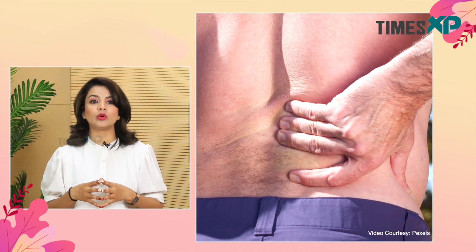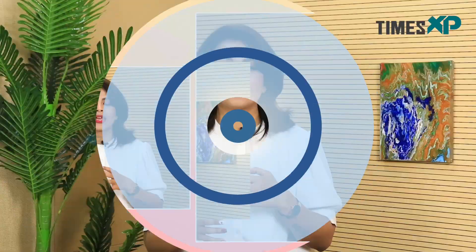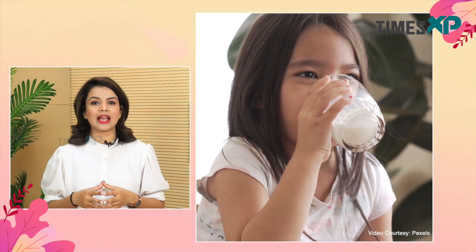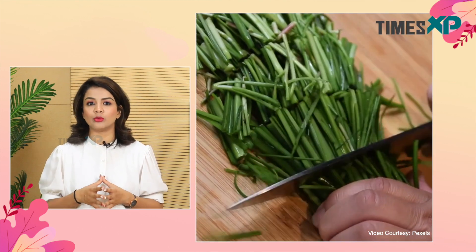Calcium deficiency due to poor nutrition or illness can lead to osteoporosis, a condition in which the bones become brittle and less dense, increasing the risk of fractures. Calcium deficiency can be harmful for you. Foods that are rich in calcium include milk and other dairy products, green leafy vegetables, and canned fish with bones.